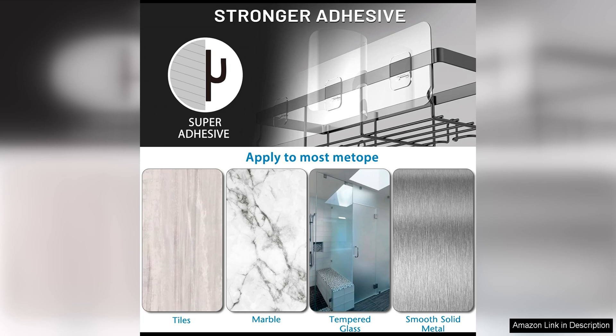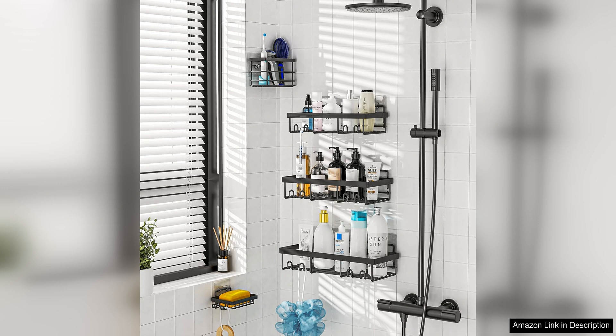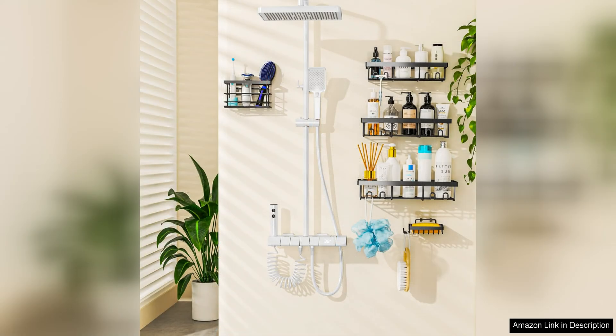In terms of functionality, these shelves are versatile and can be used to store a variety of bathroom essentials, from toiletries to grooming products. The open design of the shelves makes it easy to access items quickly, while the raised edges prevent items from slipping off. The shelves are also adjustable, allowing users to customise the height and arrangement to suit their needs.